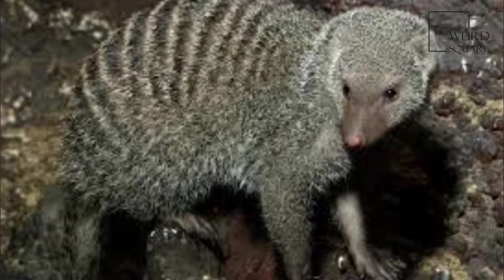Mongooses will also frequent areas near the dung of large herbivores, since they attract beetles. Low grunts are produced every day.